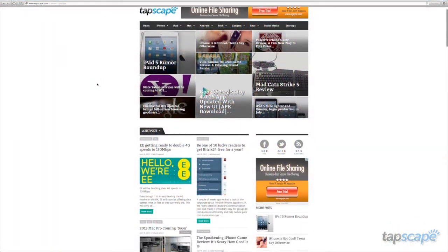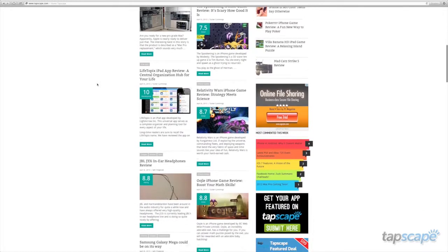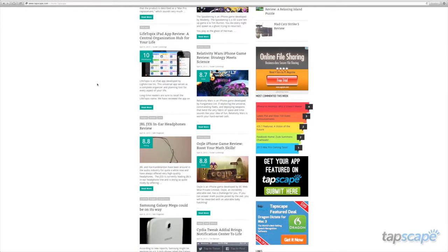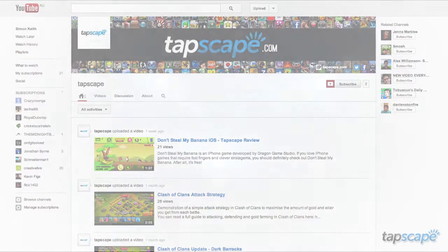This has been Tucker C for Tapscape. If you liked this review, check us out at tapscape.com. We've got all the app news and reviews you've been craving. Also, be sure to subscribe to our YouTube channel to learn about the best apps on Android, iPhone, and Facebook.